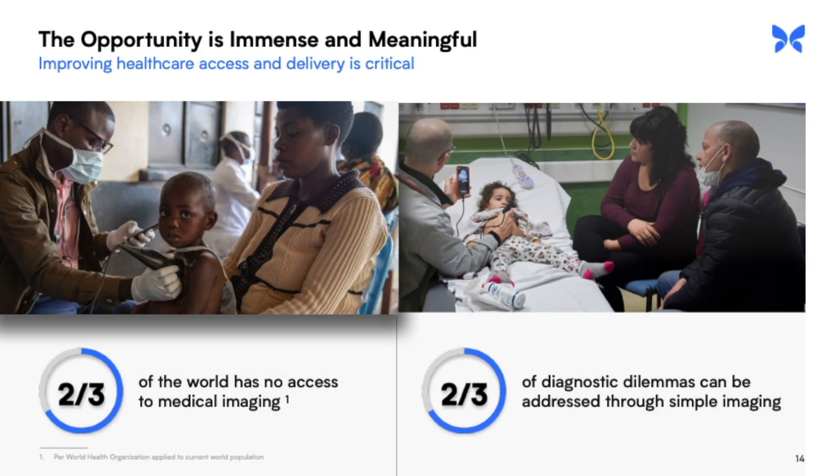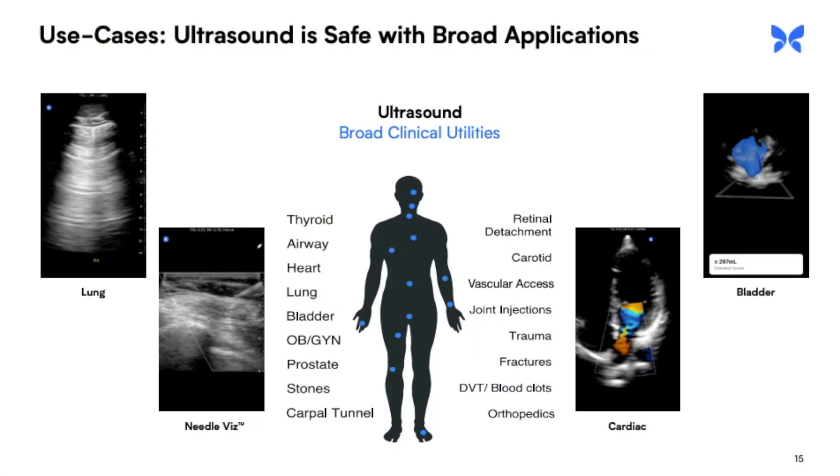Next is to expand the geographic reach. According to Butterfly Networks, about two-thirds of the world has no access to medical imaging. By providing a more affordable option, medical workers around the world can use this device to treat their patients. While this is financially an untapped market, it's also a great innovation for the world that will hopefully save countless lives. And last but not least, we have use cases — there are many areas of the body that use an ultrasound. I also want to point out the needle viz, which allows doctors to actually see the needle they're placing in the patient's arm to make it easier to find the vein.